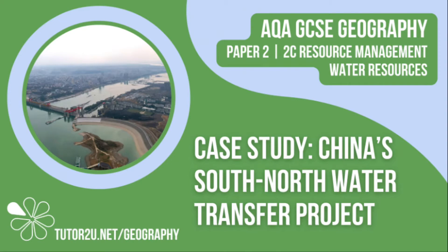Welcome to this Tutor2U topic video that looks at China's South-North Water Transfer Project, which is an example of a large-scale water management scheme. This is Paper 2, Unit C, The Challenge of Resource Management.